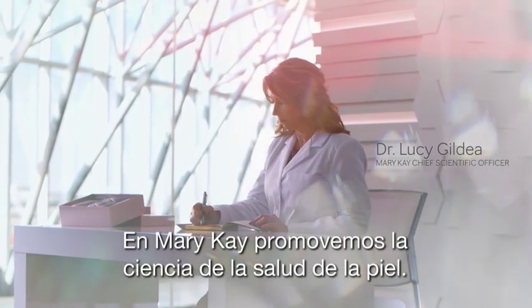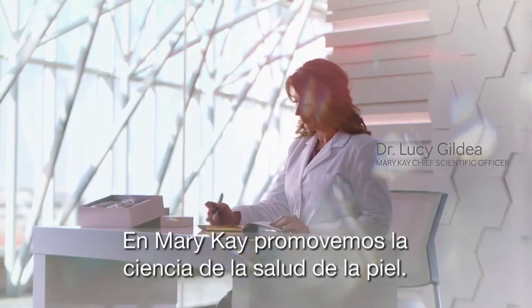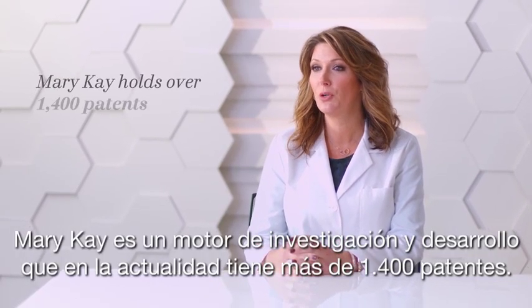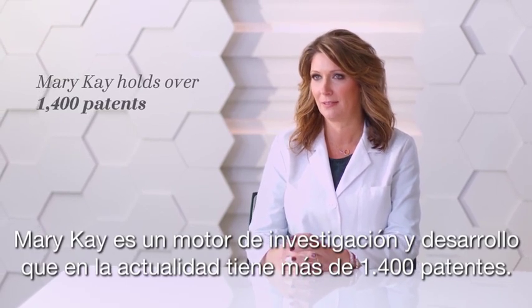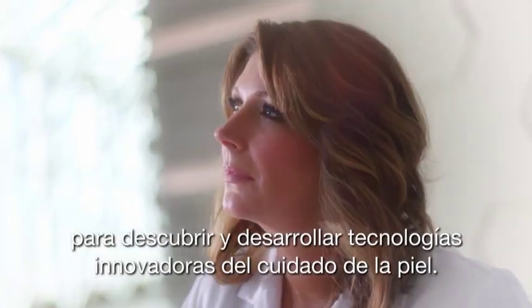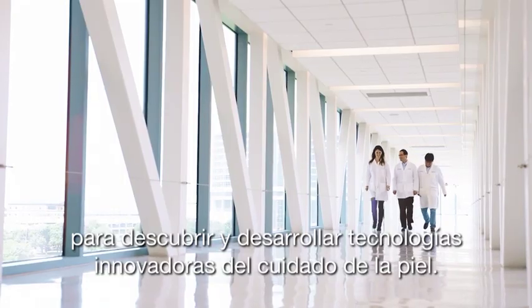At Mary Kay, we're advancing the science behind healthy skin. As a research and development powerhouse, Mary Kay holds over 1,400 patents. It takes a great deal of resources and time — often years — to discover and develop our innovative skincare technologies.